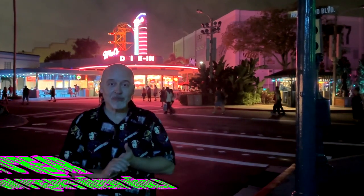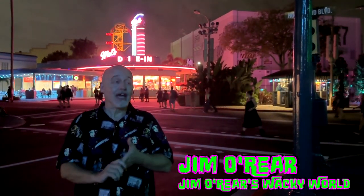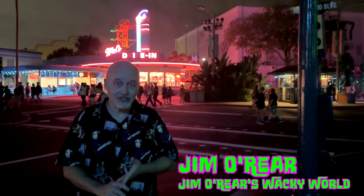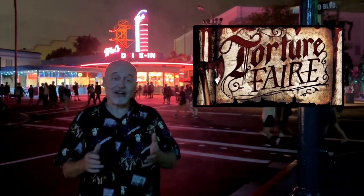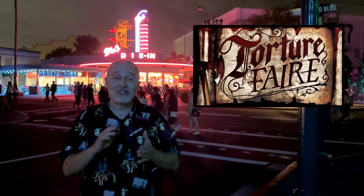Hello friends, this is Jim O'Rear. Welcome back to Jim O'Rear's Wacky World. We are out here once again at Halloween Horror Nights at Universal Studios Orlando and we are going to look at another Scare Zone. This is the Torture Fair Scare Zone. It's a lot of fun. There's a lot of stuff going on out here, a lot of interesting characters. So come take a look at this Scare Zone with us.